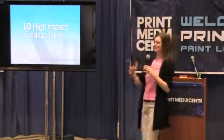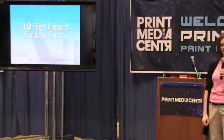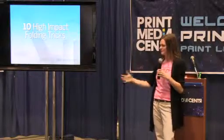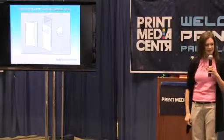Now for my folding tricks. I've collected thousands of pieces and you start to see patterns — different tricks people use on high-budget and low-budget pieces that get high impact. I have ten tricks for you.